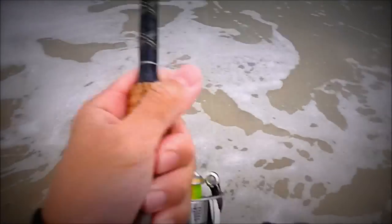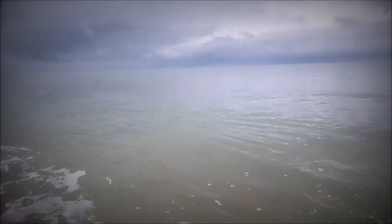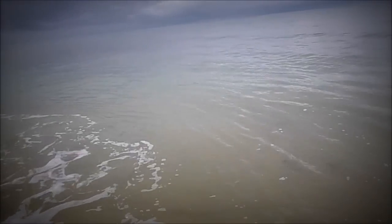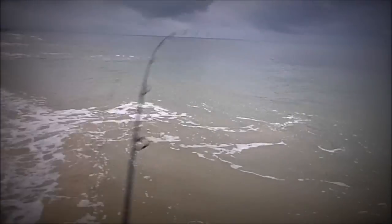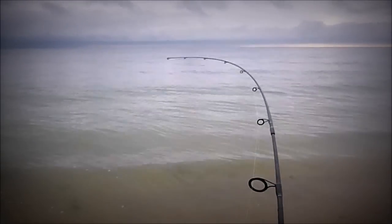I'm still hooked on the ray and it's up to my backing right now, but it's stuck in the ground — I think it buried itself. I'm just going to have to wait until it unburrows itself, which might take a while because it's really stuck under the sand. It feels like a decent one.